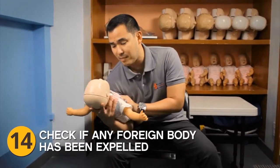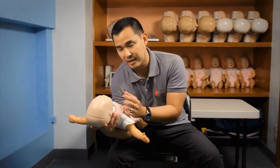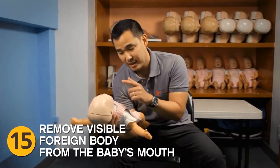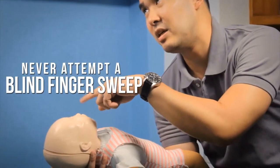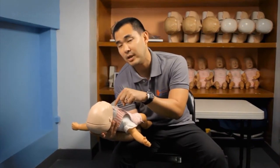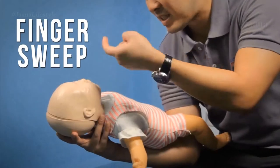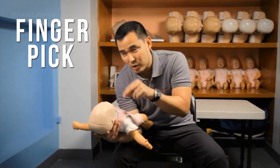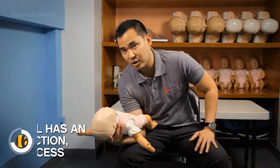At this point I can look inside the baby's mouth to see if any foreign body has been expelled, such as food particles. If I can see something I may be able to remove it — either a finger sweep for soft foods like rice or baby food, or a finger pick for something more solid like nuts. Never attempt a blind finger sweep, meaning just putting your finger in to search — this may push the foreign body deeper into the baby's throat.